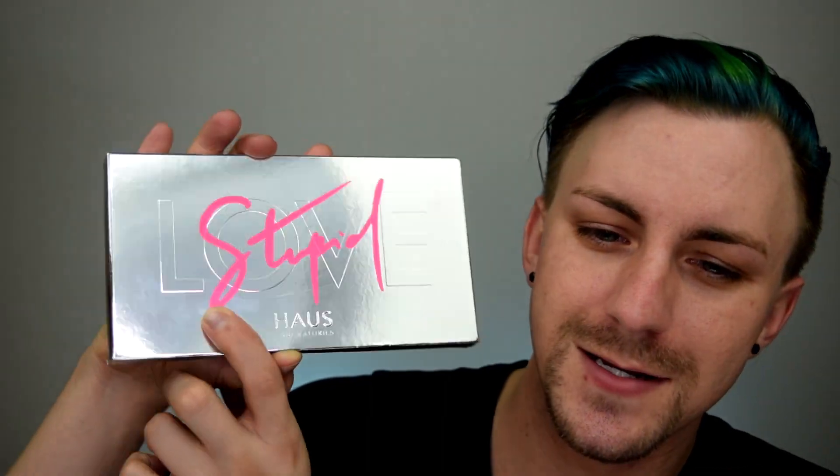So let's dive into this review of the House Labs Stupid Love Palette. As you can see, the packaging is really pretty. I love this reflective silver metallic cardboard. It has the pink 'Stupid' and then an embossed 'Love' on it, which is cool — very chic. In my opinion, it is definitely more Lady Gaga than the initial collection. The first collection felt like the softer side of Lady Gaga, definitely not like a Born This Way Lady Gaga. That's why I didn't invest in the initial launch of House Labs — I just wasn't excited about it. I do love Lady Gaga and what she represents and stands for as an artist and a creator.